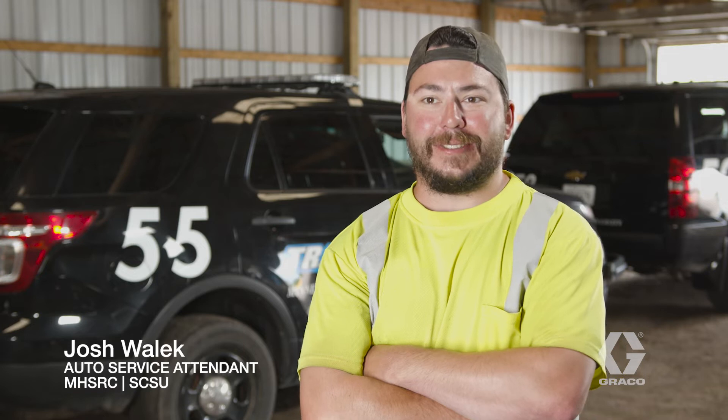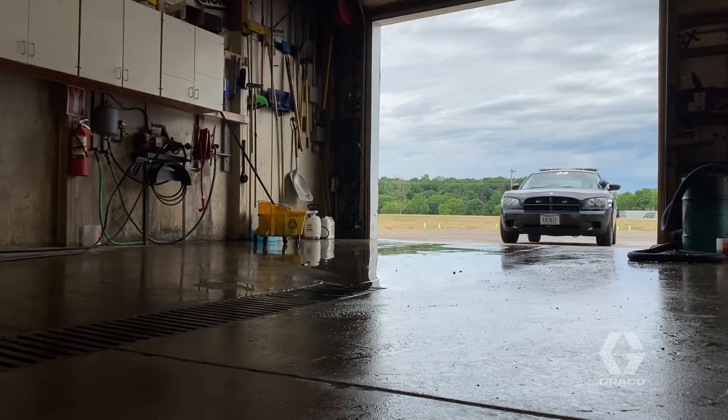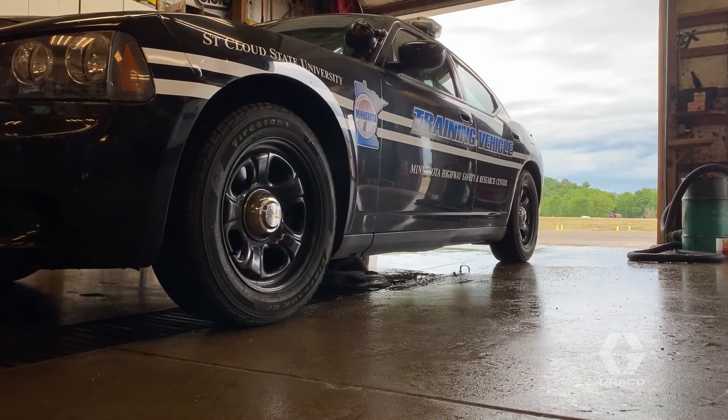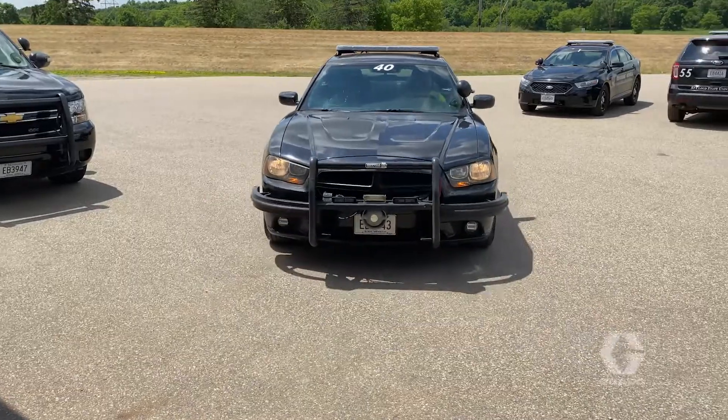COVID-19 has affected us by having to sanitize these vehicles every use. Before this, we'd go through and use some different cleaners to sanitize them, but it wasn't every single time.